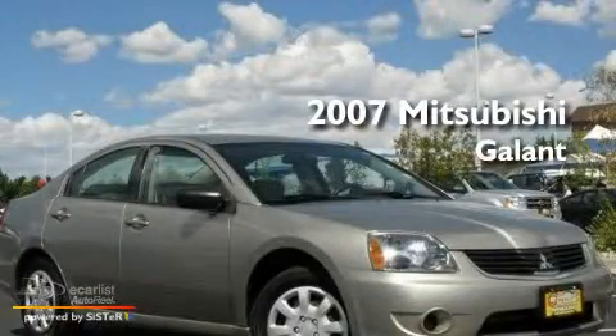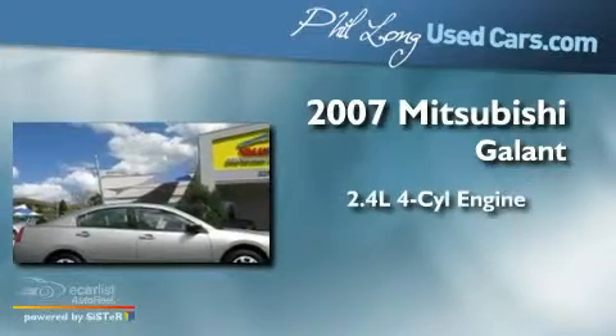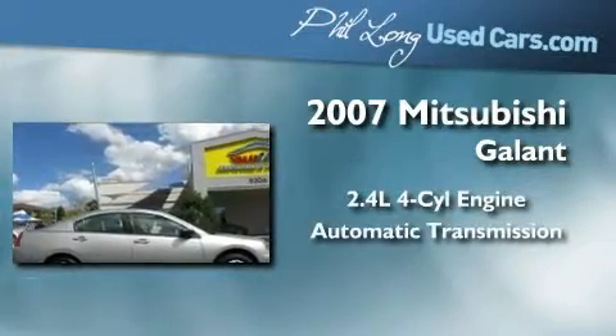This is a 2007 Mitsubishi Galant. It features a 2.4-liter four-cylinder engine and an automatic transmission.